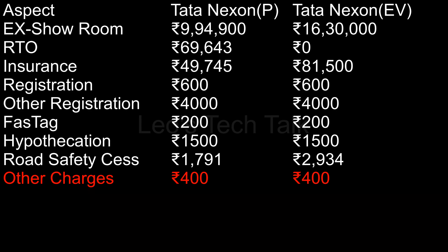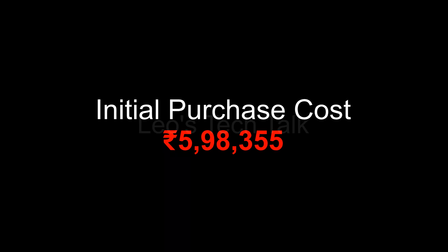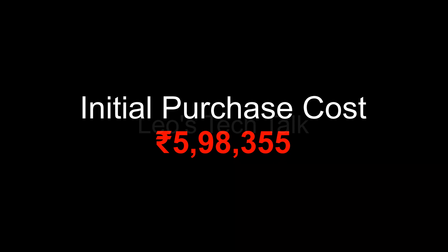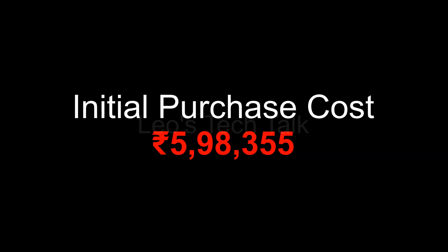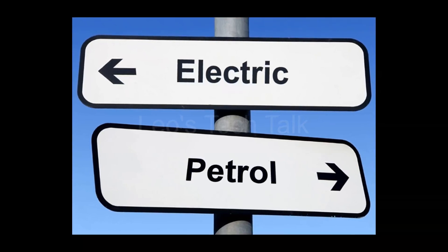Other charges: Tata Nexon petrol Rs. 400, EV Rs. 400. Total: Tata Nexon petrol costs Rs. 11,22,779, while Tata Nexon EV costs Rs. 17,21,134. The initial purchase cost of the Tata Nexon petrol version is Rs. 5,98,355 cheaper compared to the Tata Nexon electric version. Maintenance and fuel cost are higher in the petrol version compared to the electric version.